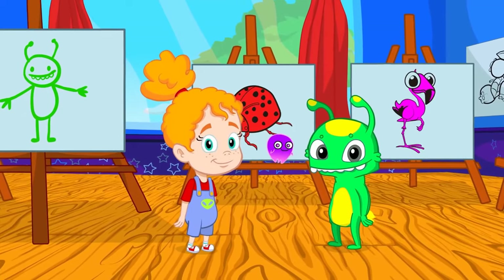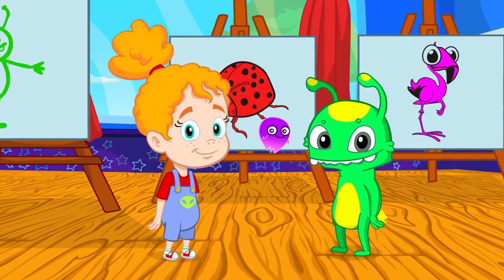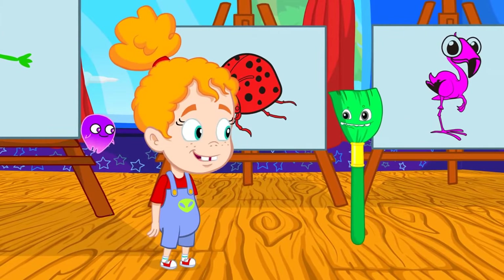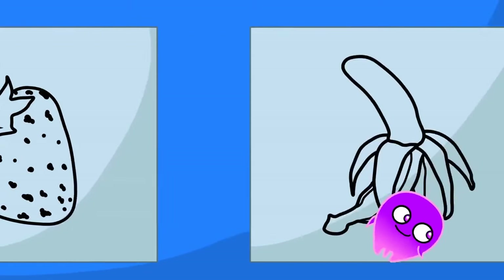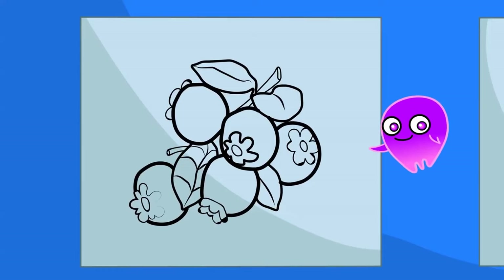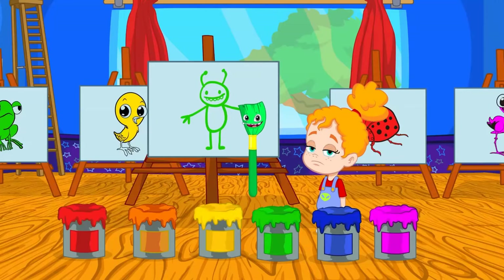I think you know all the colors perfectly! Do you want to try with the fruits? Groovy, you try now all by yourself — with a little help, it's okay too! So we have: tangerine, strawberry, banana, blueberries, pitaya, and kiwi.